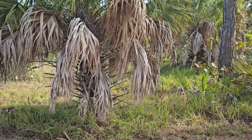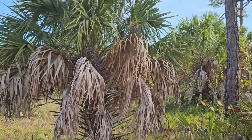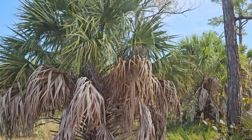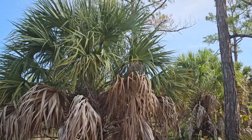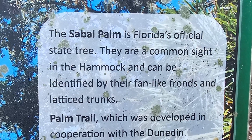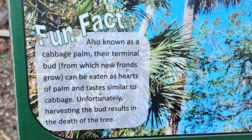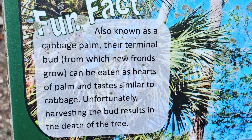The cabbage palm, the sabal palmetto — it comes by many names. It's probably one of the very few species whose scientific name is the same as one of its most common names: sabal palmetto. It's known as a fan palm because of its fan-like leaves.